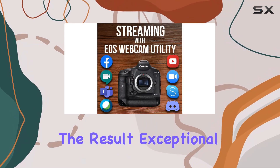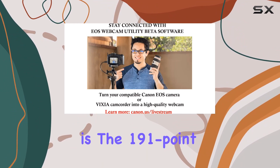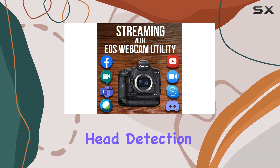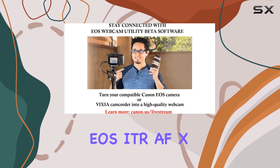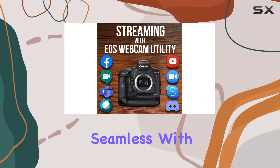The result? Exceptional stills and video quality that will leave you in awe. A standout feature is the 191-point AF system, including the revolutionary head detection AF technology, EOS iTR AF-X. Tracking subjects with unparalleled precision has never been this seamless.